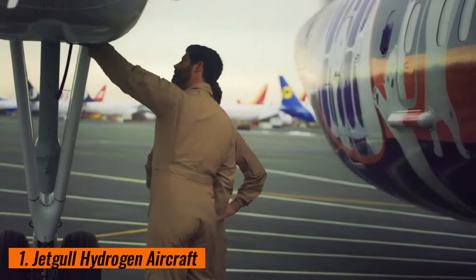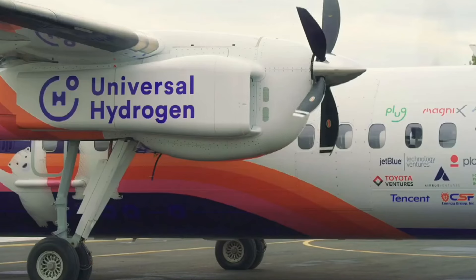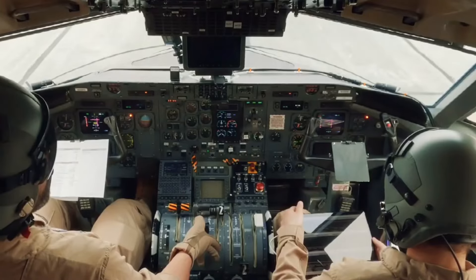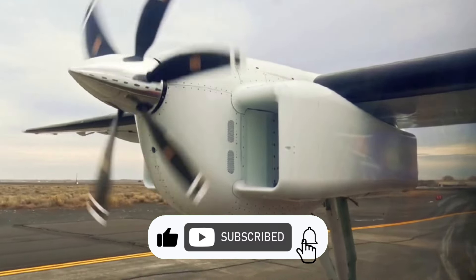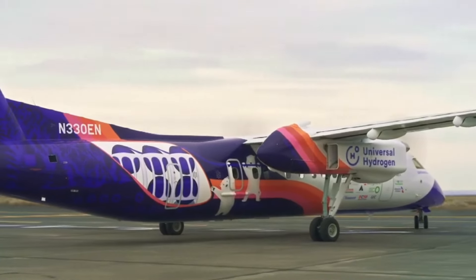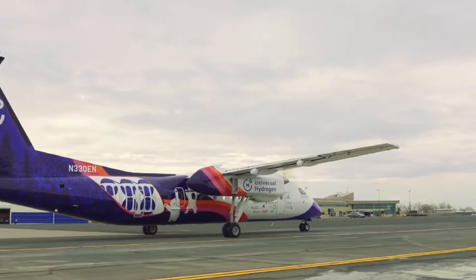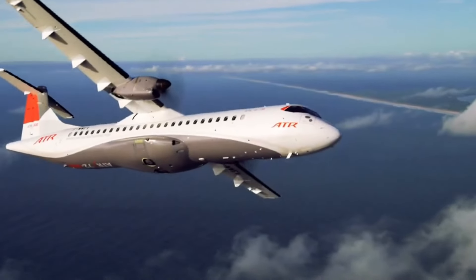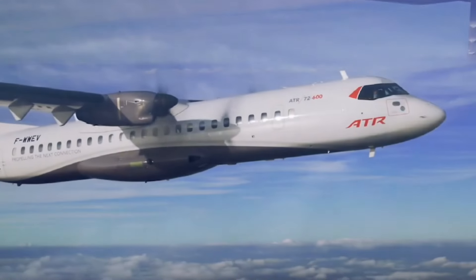1. Jet Gull Hydrogen Aircraft. The Jet Gull hydrogen aircraft represents an innovative leap in sustainable aviation, harnessing the power of hydrogen fuel cells to significantly reduce carbon emissions. Designed to operate on hydrogen — a clean and abundant energy source — it offers a promising alternative to traditional fossil fuel-powered planes. With its advanced propulsion system, the Jet Gull boasts improved fuel efficiency, lower operating costs, and minimal environmental impact. Its sleek design combined with the silent operation of hydrogen fuel cells provides a smoother, quieter flight experience for passengers.